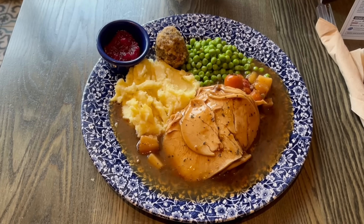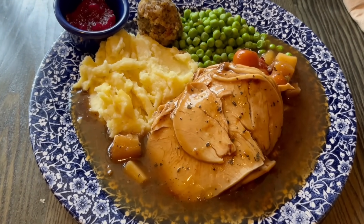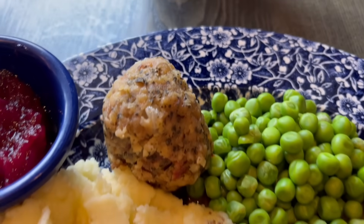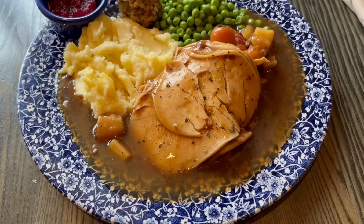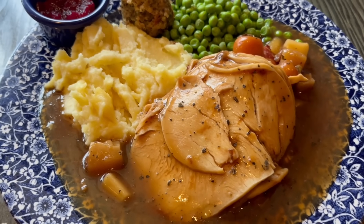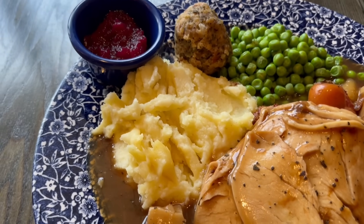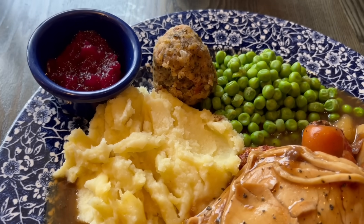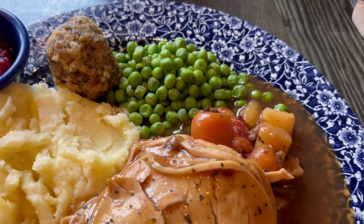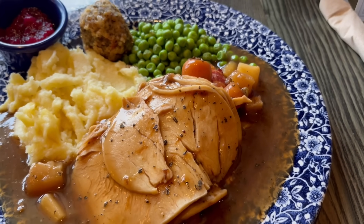Right, so here it is — the Wetherspoons Christmas dinner. It's served on a bigger plate than usual. First off you get a lot of gravy, four big slices of turkey, a portion of mashed potato, a pot of cranberry sauce, a stuffing ball which is made from pork, apricot and cranberry, some peas, some pigs in blankets, and roasted carrots and parsnips.